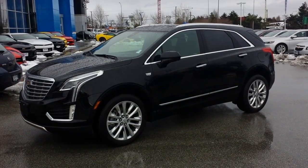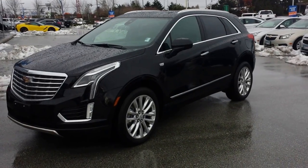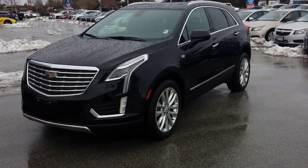Hey British Columbia, it's Truck Hunter BC. Introducing you to the XT5 Platinum Collection, all wheel drive.